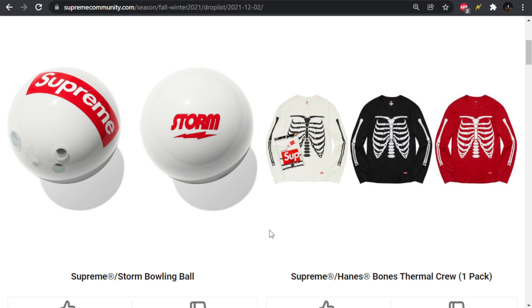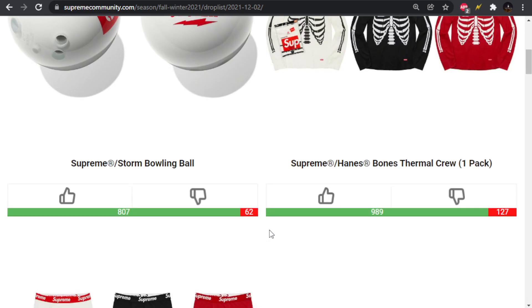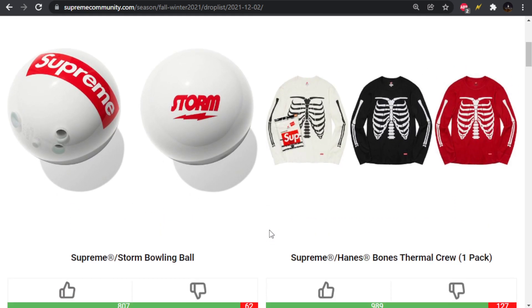It's just a fat box logo on a white bowling ball, with the Storm logo on the other side. No idea what the price is going to be. Next up we have the Supreme Hanes Bones Thermal Crew.